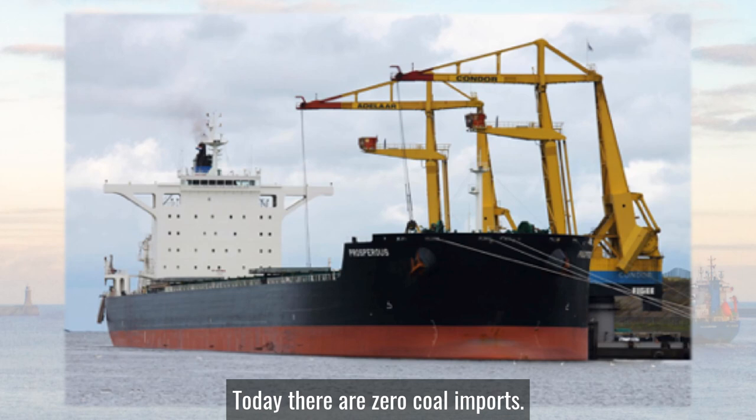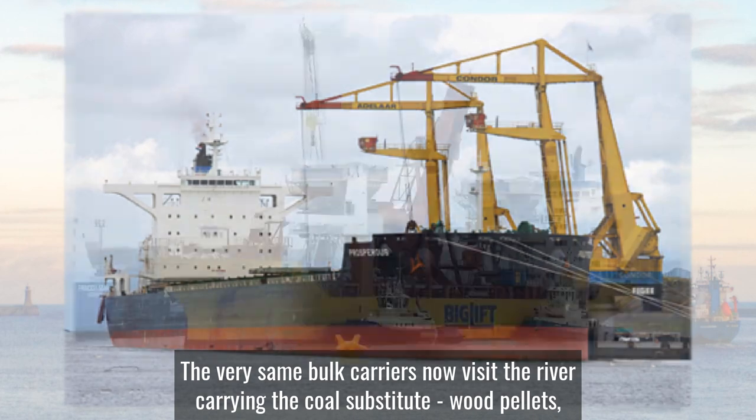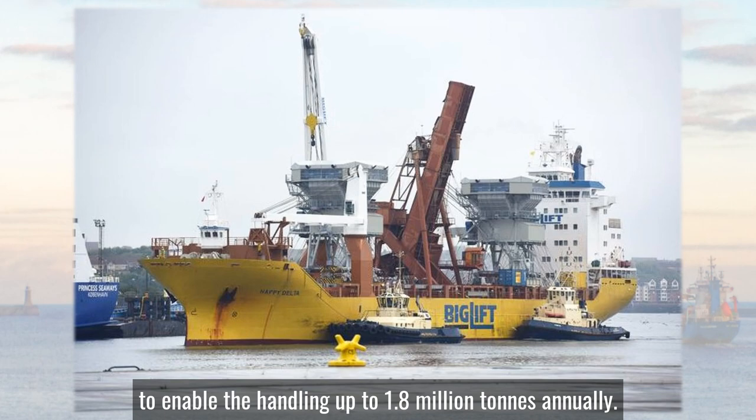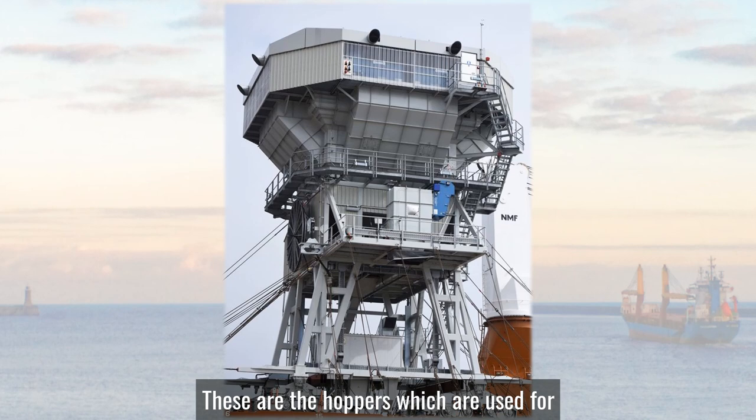Today there are zero coal imports. The very same bulk carriers now visit the river carrying the coal substitute wood pellets, and there has been a significant investment in port infrastructure to enable the handling of up to 1.8 million tonnes annually. These are the hoppers which are used for the transfer from ship to shore storage silos and then by rail direct to power stations.